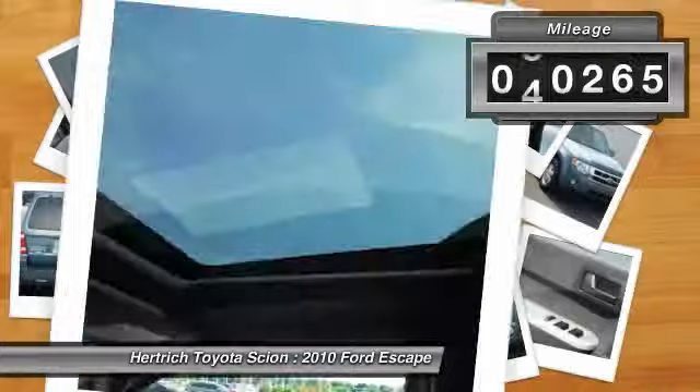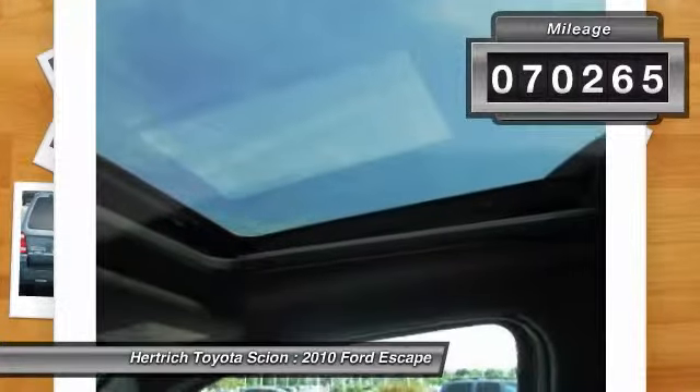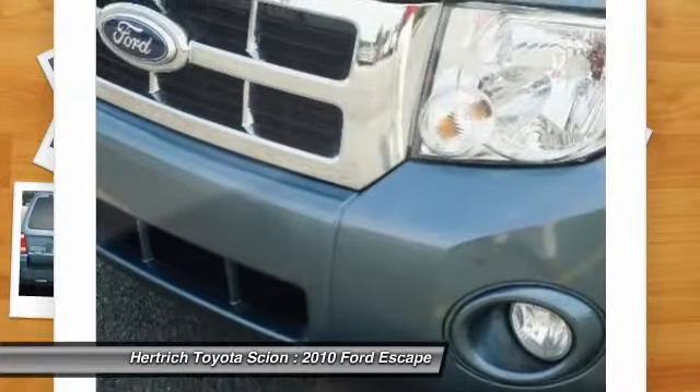Beautiful color combination with steel blue metallic exterior over stone interior, making this the one to own.